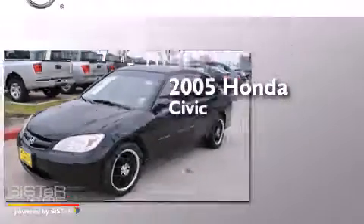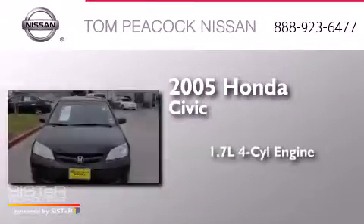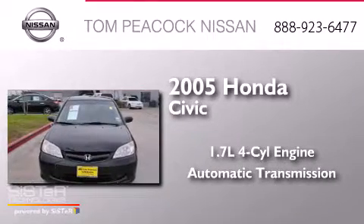This is a 2005 Honda Civic. It features a 1.7-liter four-cylinder engine and an automatic transmission.